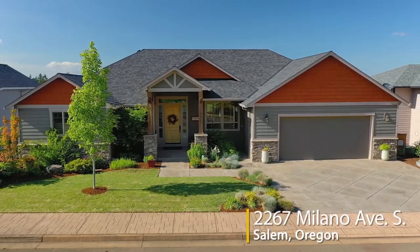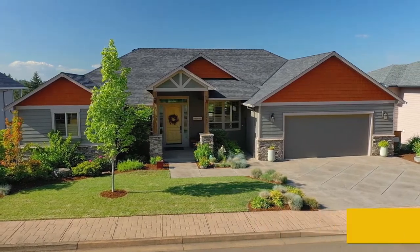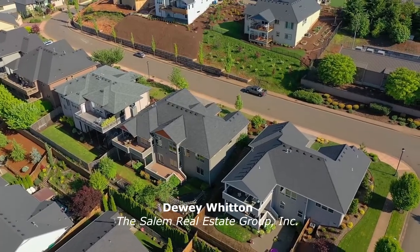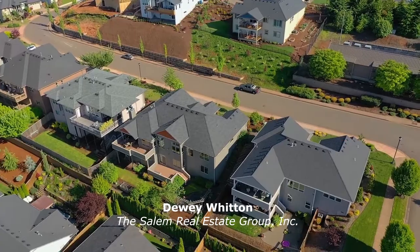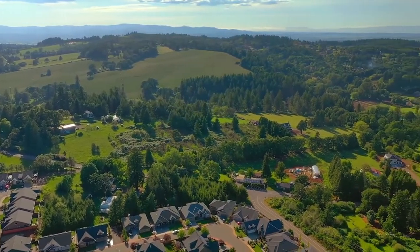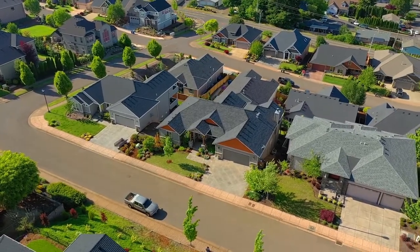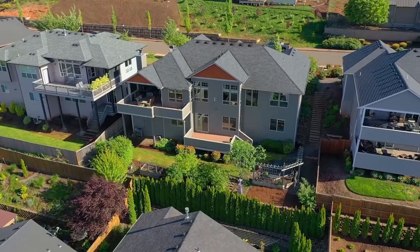Welcome to this gorgeous, masterfully crafted home located in a highly sought-after South Salem neighborhood. It's situated for three or even four mountain views in a quiet upscale neighborhood, and it's designed for both indoor and outdoor entertaining.